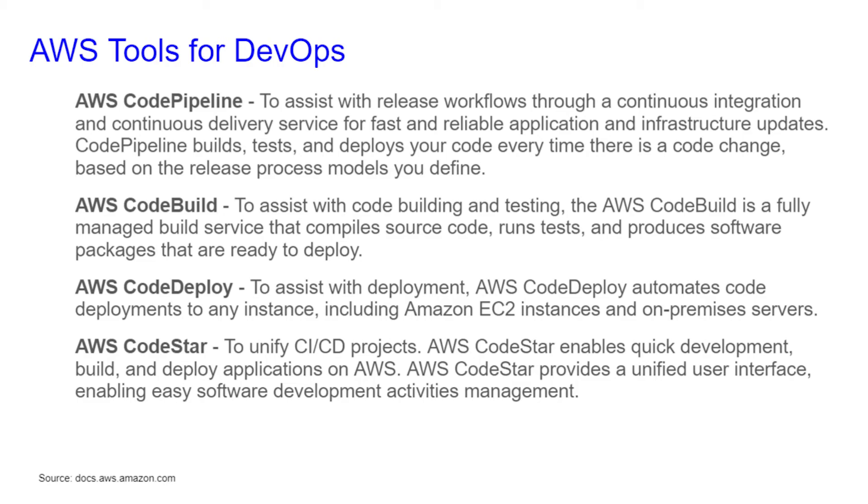CodeBuild: to assist with the code building and testing, AWS CodeBuild is a fully managed build service that compiles source code, runs tests, and produces software packages that are ready to deploy. CodeDeploy: to assist with deployment, AWS CodeDeploy automates code deployments to any instance, including Amazon EC2 instances and on-premise servers. This means that it's a hybrid model.